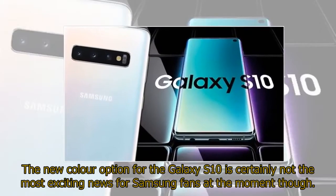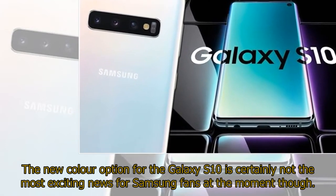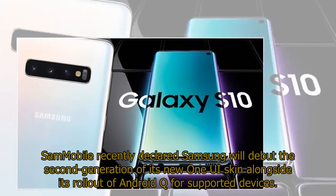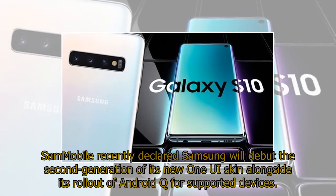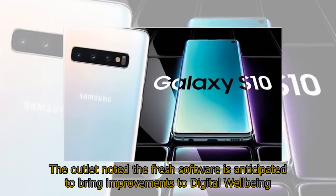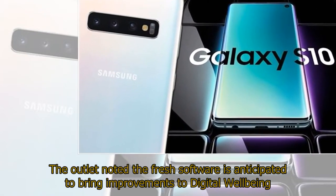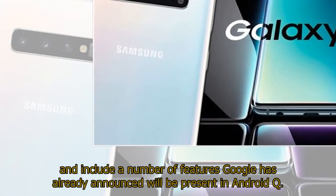The new color option for the Galaxy S10 is certainly not the most exciting news for Samsung fans at the moment though. Sammobile recently declared Samsung will debut the second generation of its new One UI skin alongside its rollout of Android Q for supported devices. The fresh software is anticipated to bring improvements to digital well-being and include a number of features Google has already announced will be present in Android Q.